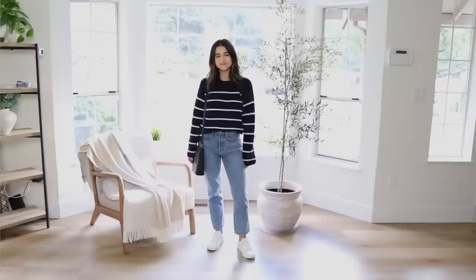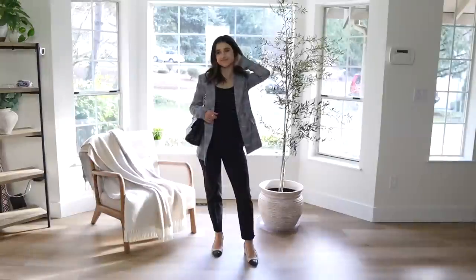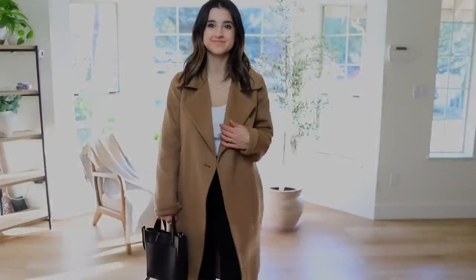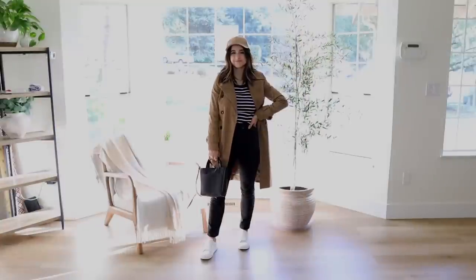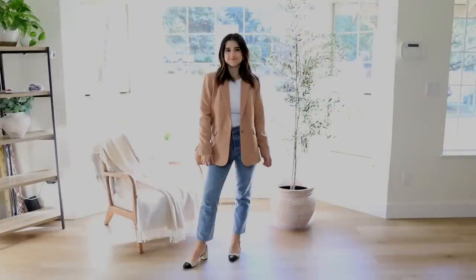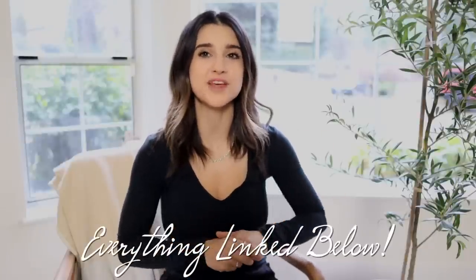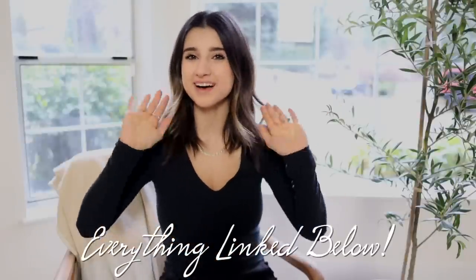And that's my week of outfits — day one through seven, Monday through Sunday. These outfit combinations and formulas have been really enjoyable to put together: comfortable, chic, minimal, timeless, and easy. Hopefully these combinations help if you're ever in a pinch. If you're interested in anything, it's all linked down below, and I'll see you in my next video!